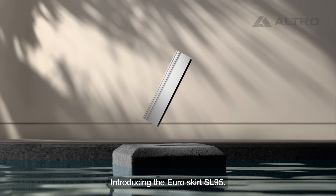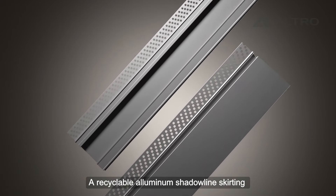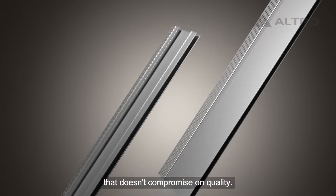Introducing the Euroskirt SL95, a recyclable aluminum shadow line skirting. It's an innovative, eco-friendly choice that doesn't compromise on quality.